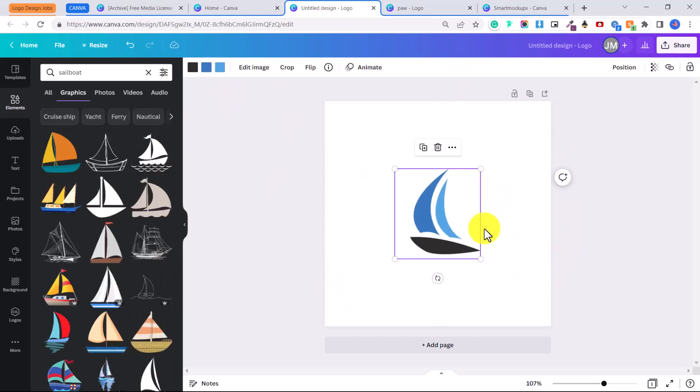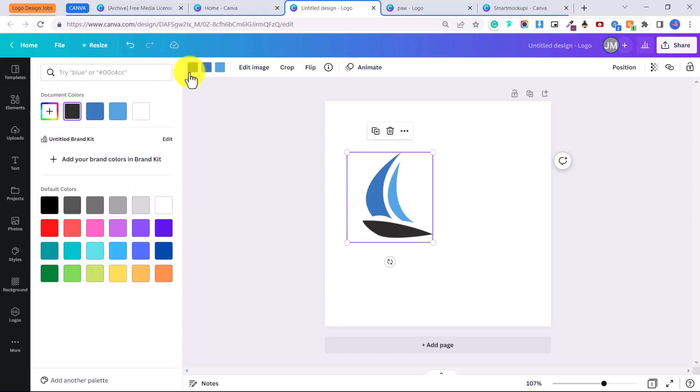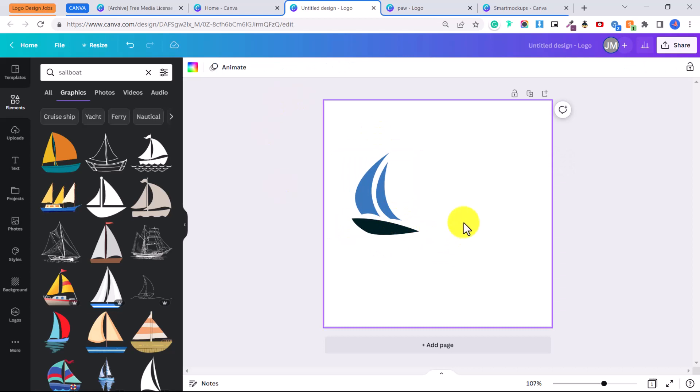Click on the element you like and it will pop up on your canvas. You can change the colors by clicking on the color boxes and changing them to whatever you like. You can also adjust the size by clicking on the nodes and dragging in and out. Now let's add some text — click on 'Text'.